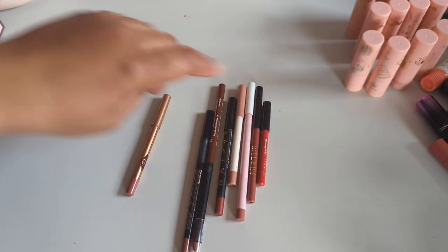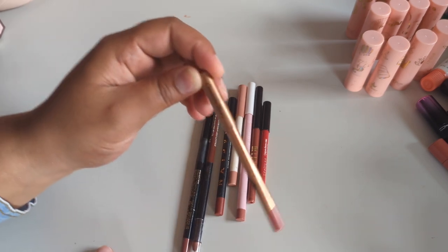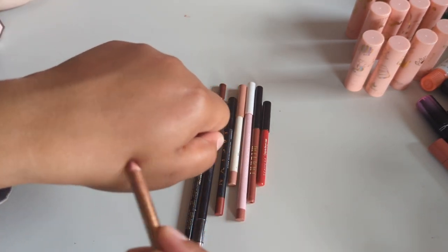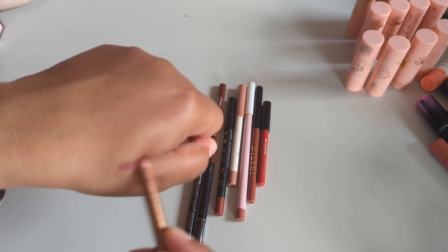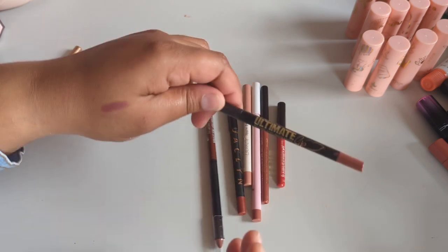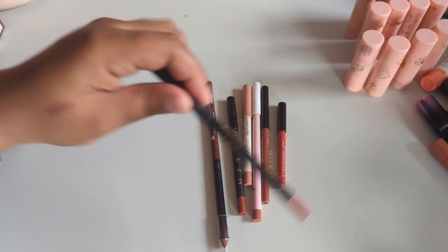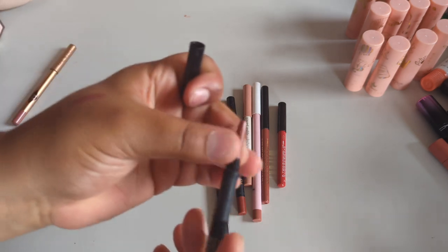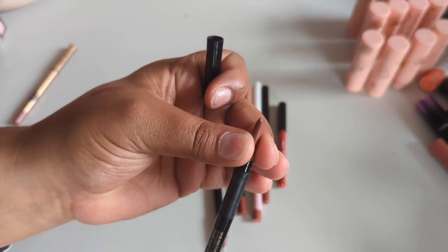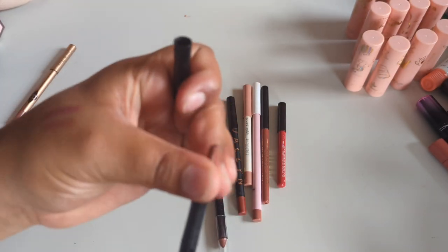Now for lip liners — I don't have that many so I won't get rid of too many. The Charlotte Tilbury lip liner in Pillow Talk 2 Medium: I love this color, this formula, this liner — definitely keeping it. Also keeping my LA Girl Intense Auto Lip Liner in Keep It Spicy — it's literally almost done, but I'll definitely repurchase this color when it's gone. Obsessed with it.